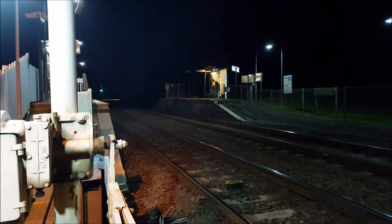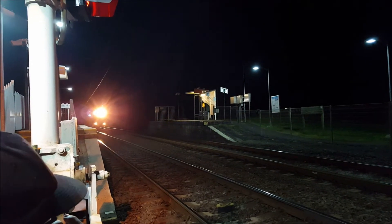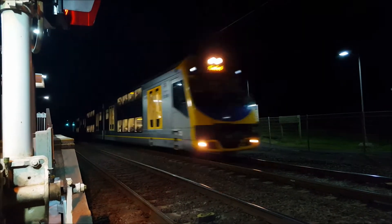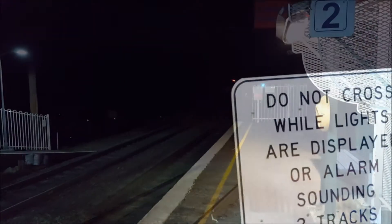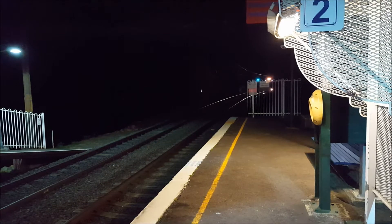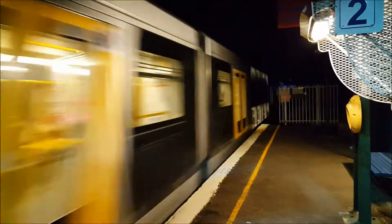We have a Gosford service passing through platform number two. H9 the rear four cars. We should have a Gosford service passing through platform number two — this train came from Blacktown and it's not stopping. H2 front four cars, the rear four cars is H28.